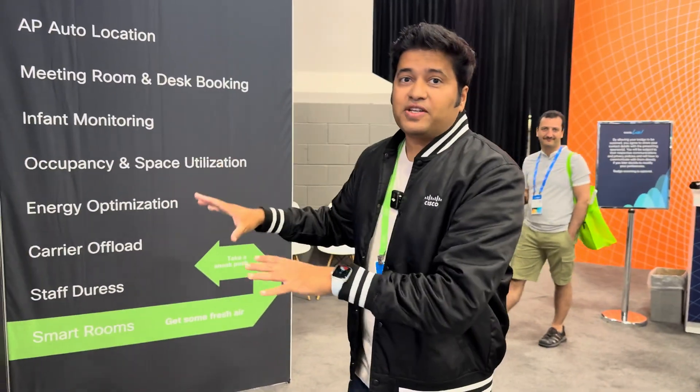Did you know that right behind this awesome theater we have a special special room set up for you, and we're calling it the smart room. It's the world's first smart room powered by Cisco. Let's see what that looks like.